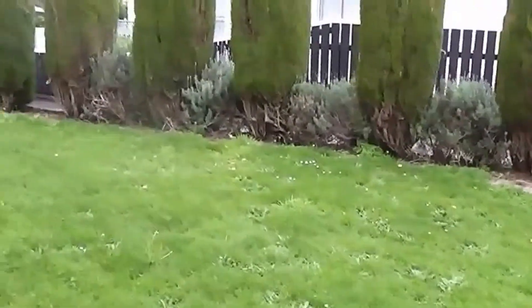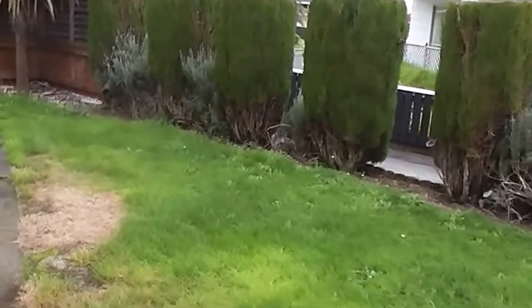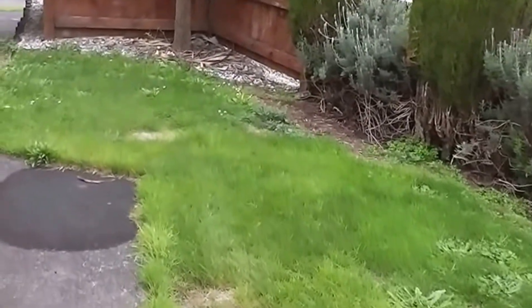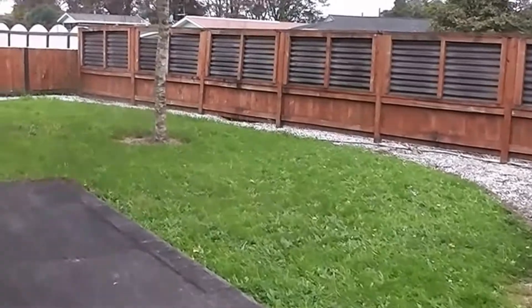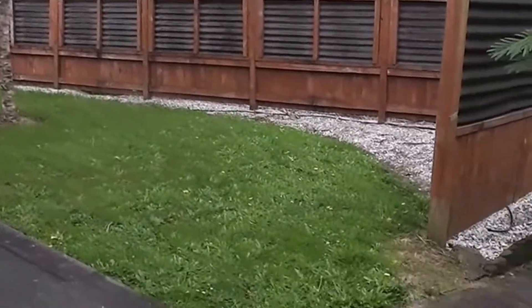This is the side garden — well maintained and low maintenance, which is great. And just out the front of the house is another little grassed area, again clean, tidy and easy to maintain.